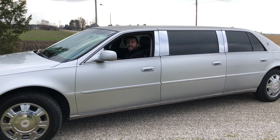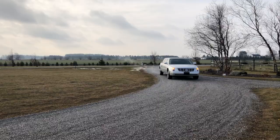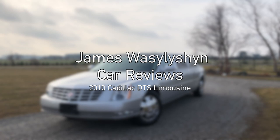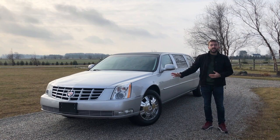This is a 2010 DTS Cadillac limousine, and today I'll show you the inside and the outside and then take it for a drive. Welcome back to the channel, and before we get to this DTS limousine, I'd like to wish you all a Merry Christmas.